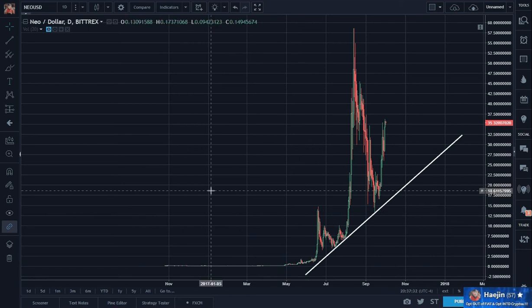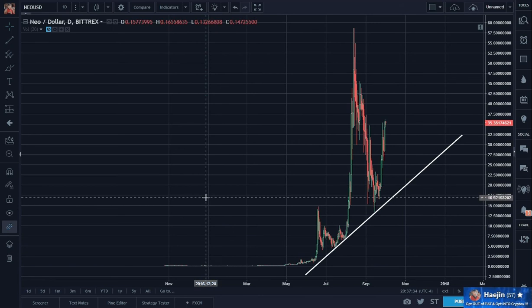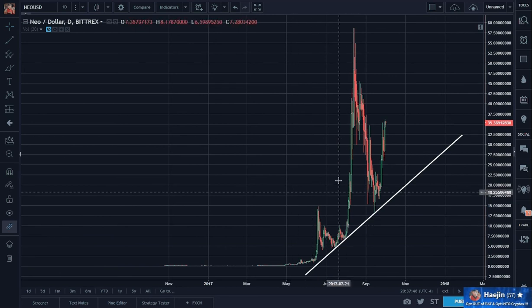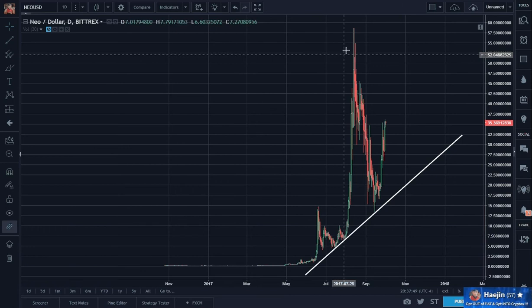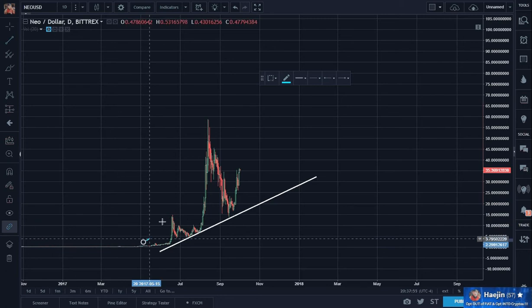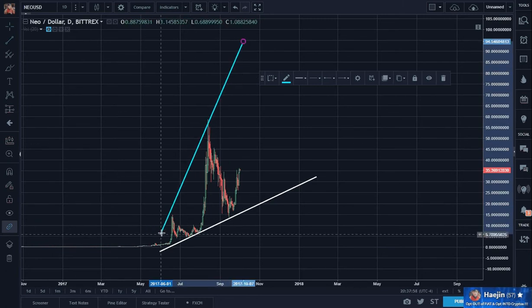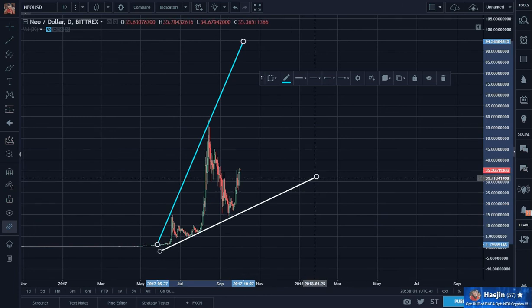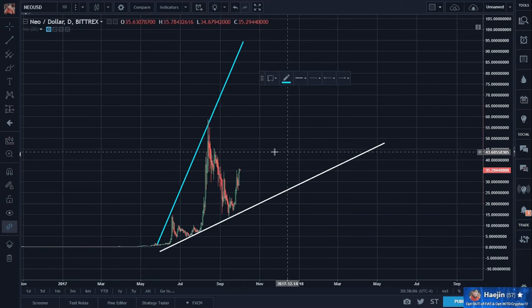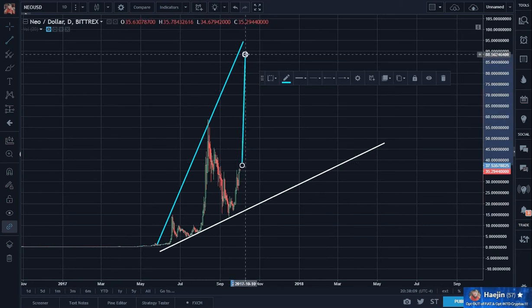So here is Neo. There was something that I noticed — I wanted to give an update on Neo, and it had also been asked for. Last time I had used a linear graph and I had spelled out the broadening pattern with a target of somewhere around 120 or so.